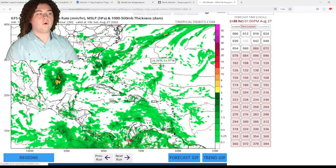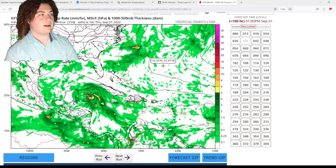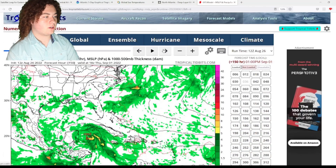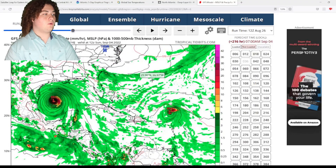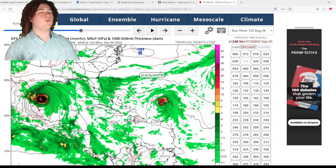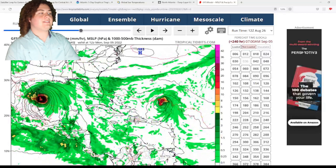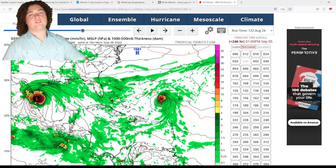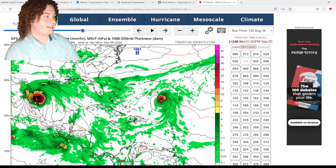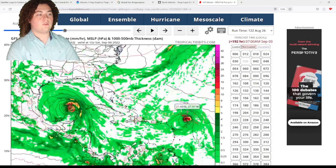The GFS 12z run is very interesting. The Caribbean system makes a close brush near the Yucatan Peninsula and doubles down on the Rio Grande Valley landfall scenario from the 18z run — reinforcing that solution at ten days out. Things remain subject to change, but the consistency across runs is notable. The Atlantic system tracks a bit further north.